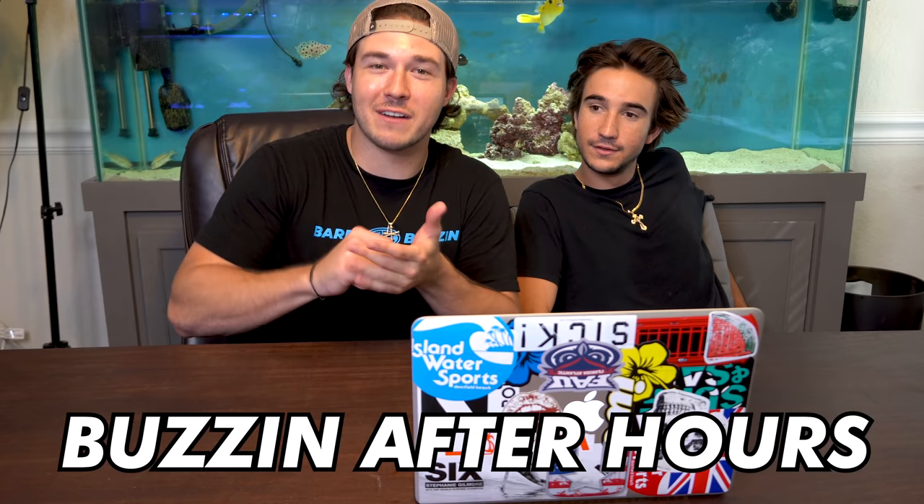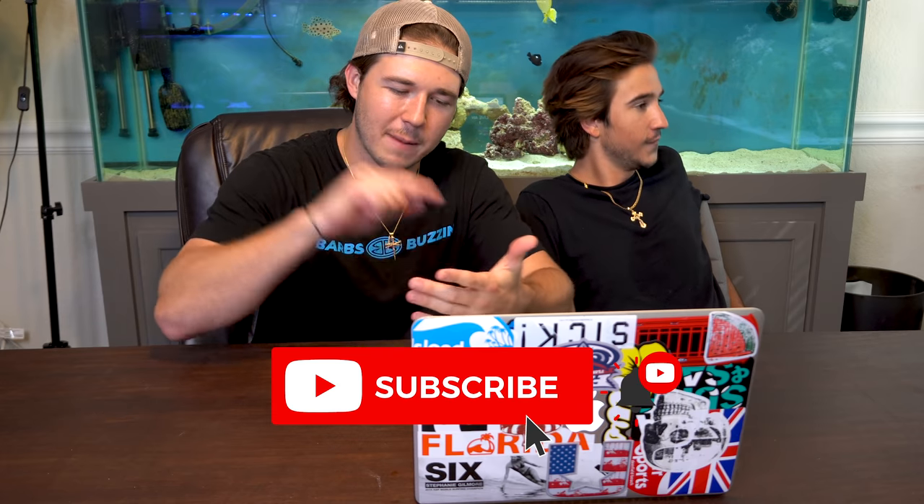We got another website for you guys — you guys love when we buy boxes from this website. But first, we're doing a giveaway for this tank right here. Go down into the comments or the description box, click on Buzz After Hours — it's our second channel. You got to subscribe with your notification bell on, that's all you got to do to enter and you can win this tank.